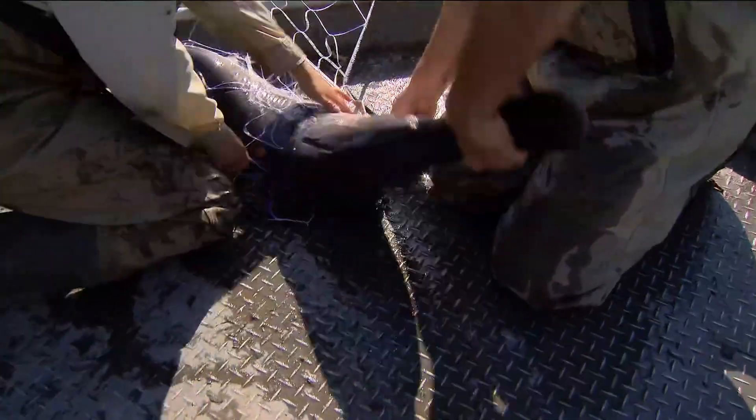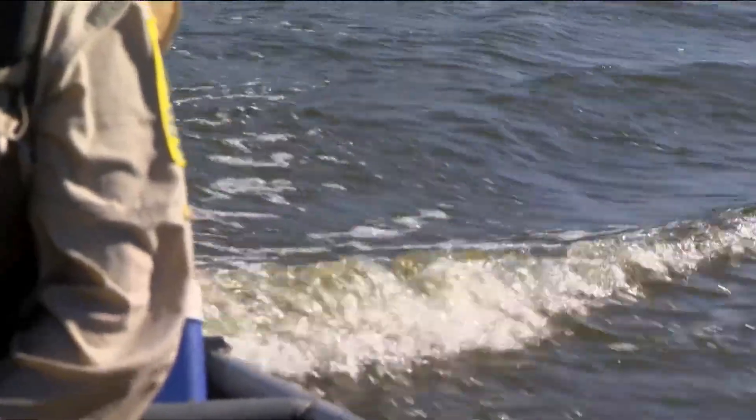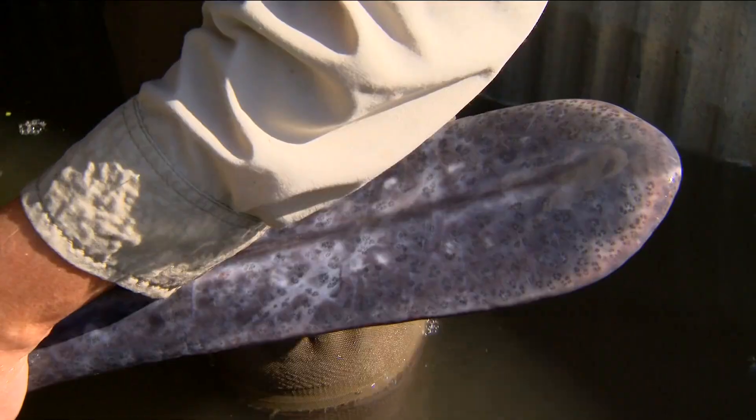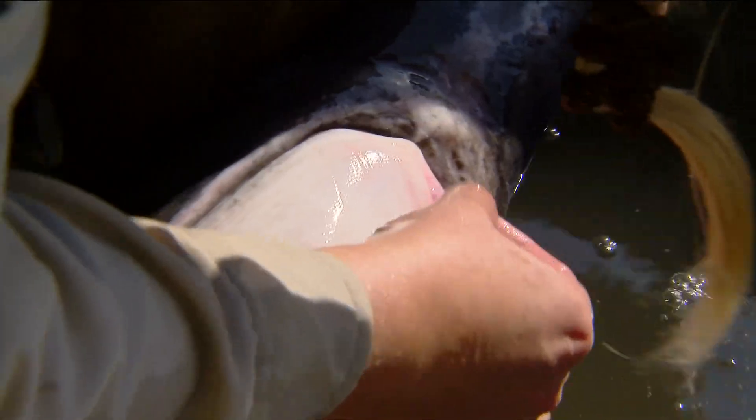Paddlefish are a really unique prehistoric fish species that inhabits the Minnesota River as well as the Mississippi River. We had to work pretty hard, but we got one. It's actually an electrosensory organ that detects plankton.